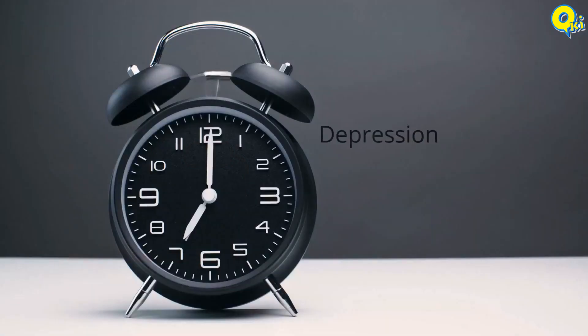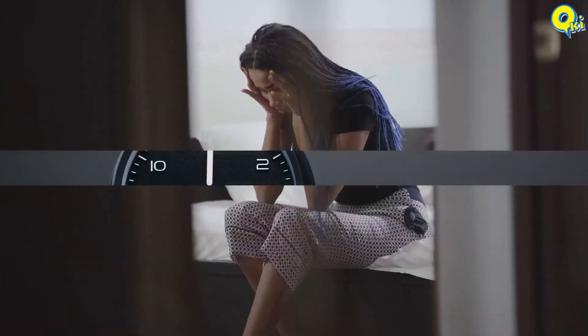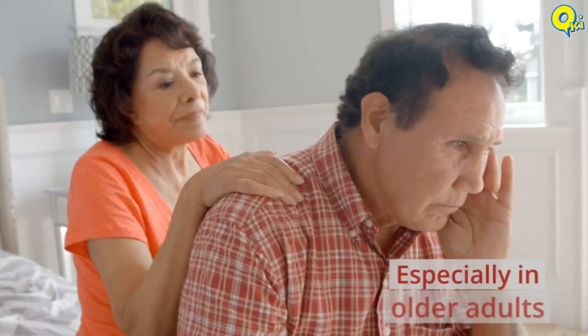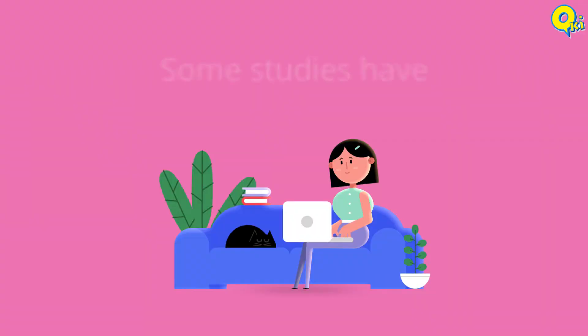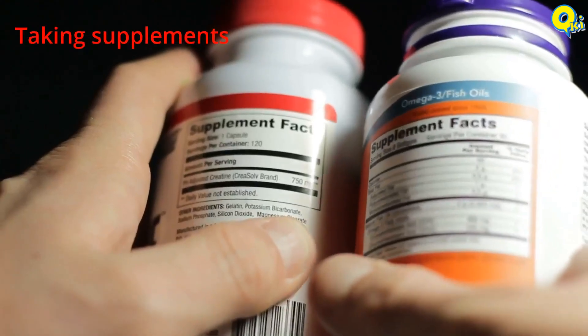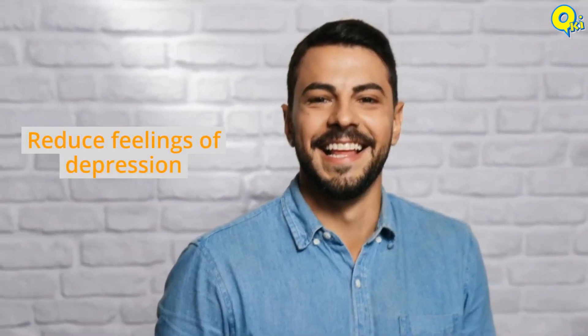Number seven: depression. Deficiency of vitamin D could be linked to depression, especially in older adults. Some studies have found that taking supplements can improve mood and reduce feelings of depression.